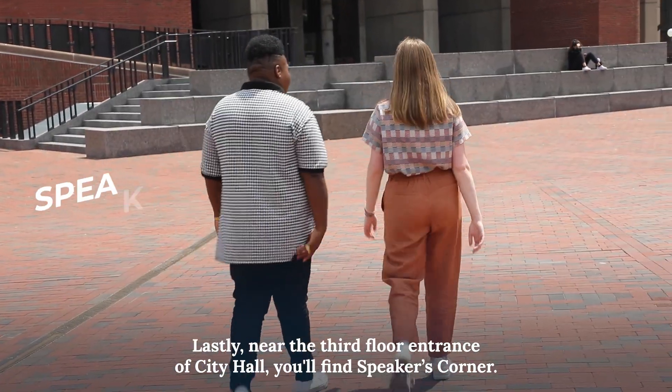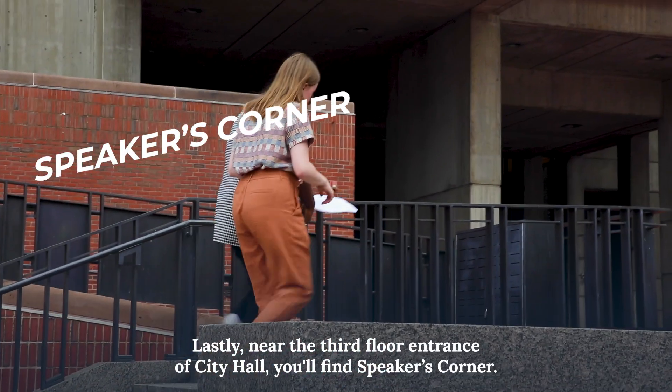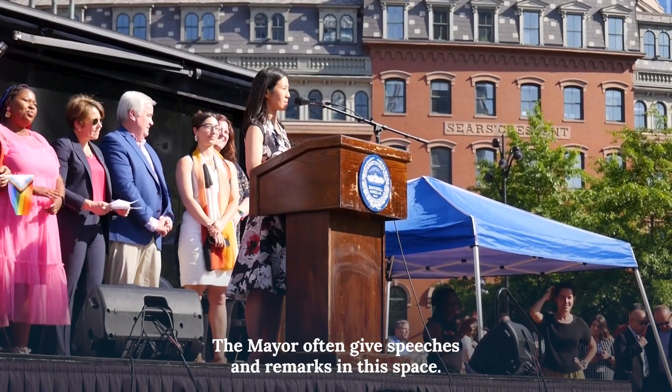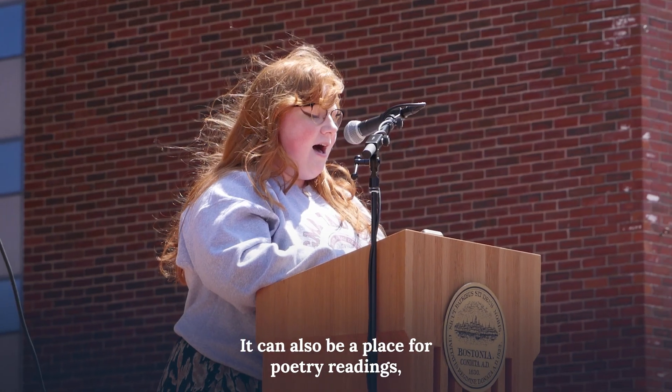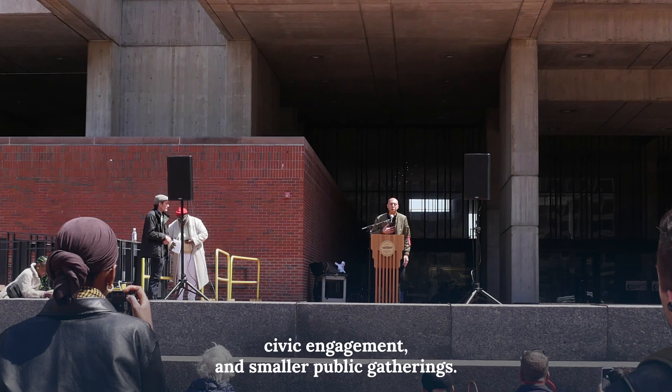Lastly, near the third floor entrance of City Hall you'll find Speaker's Corner. The mayor often gives speeches and remarks in this space. It can also be a place for poetry readings, civic engagement, and smaller public gatherings.